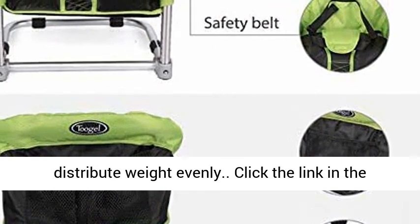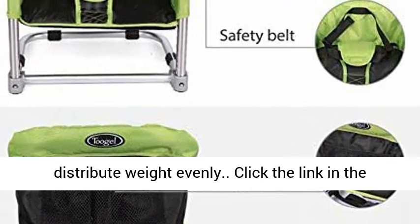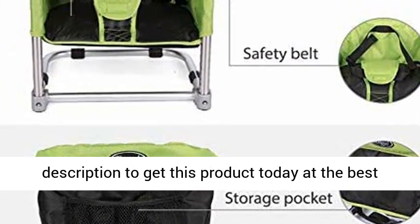Specially featured portable high chair with added anti-slip design to distribute weight evenly. Click the link in the description to get this product today at the best price.